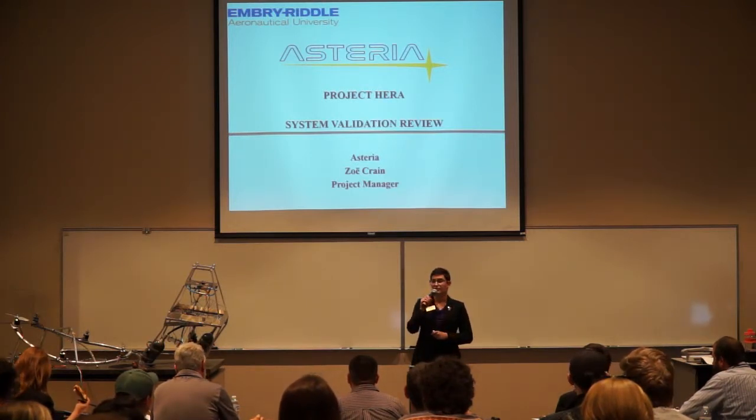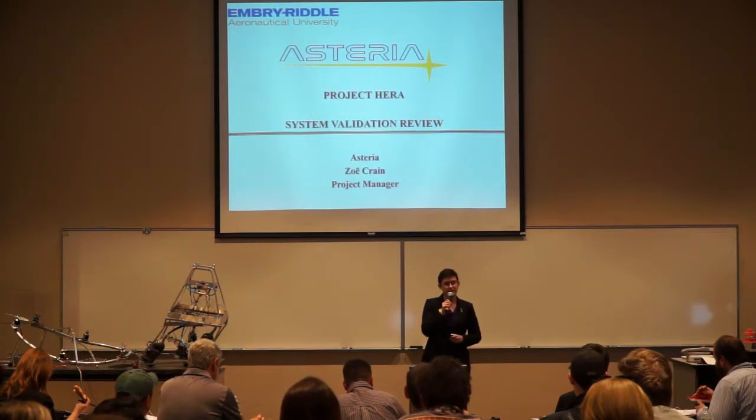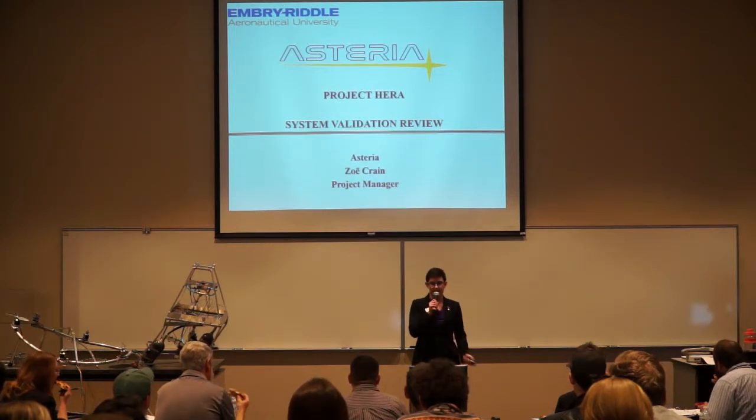Like Dr. B said, my name is Zoe Crane, and I'm the project manager for Asteria, and we're here today to present to you Project HERA.